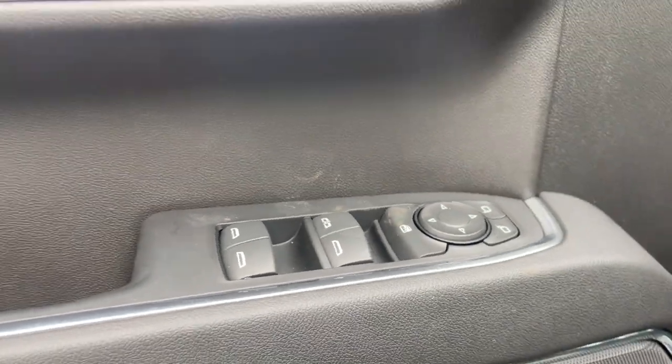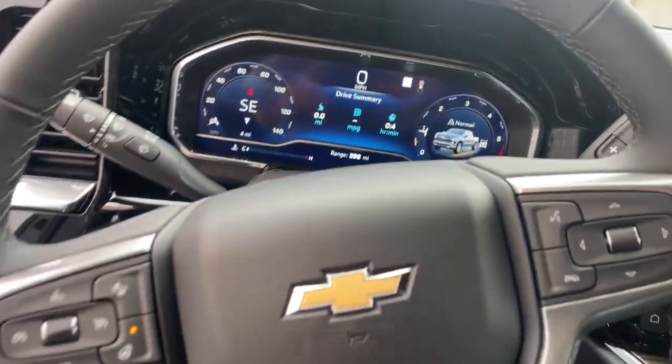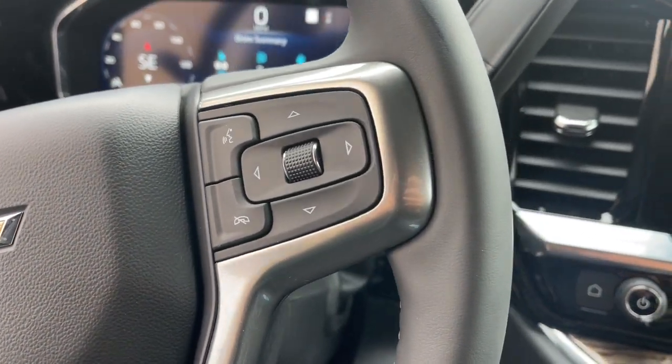Remote engine start, heated mirrors, satellite radio, steering wheel audio controls, aluminum wheels, and wi-fi hotspot. Feel prepared for the challenge in the Silverado 1500 — get behind the wheel for a test drive.